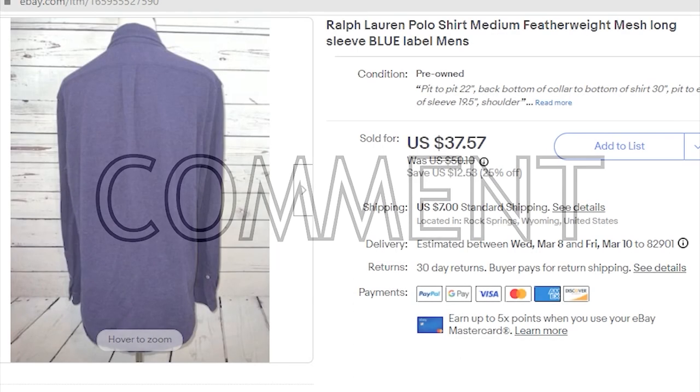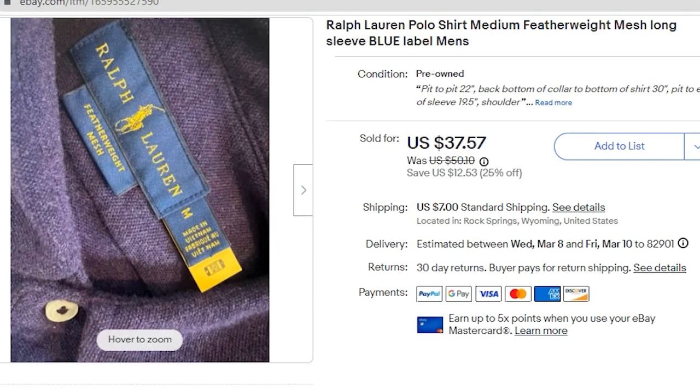Leave a comment below and let me know if you still sell Ralph Lauren — do you sell men's, women's, Blue Label, Black Label? What are you selling as far as Ralph Lauren?